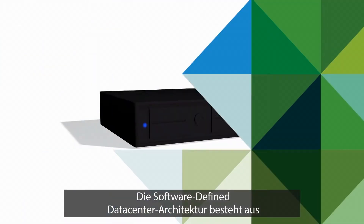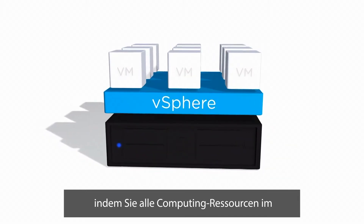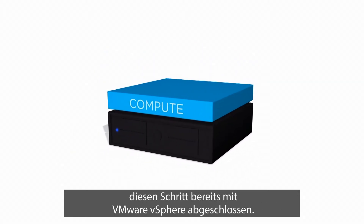The software-defined data center architecture has four key components. The first step is to virtualize all compute resources in the data center. Most Fortune 500 companies have already completed this step with VMware vSphere.